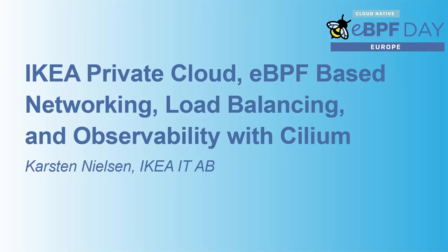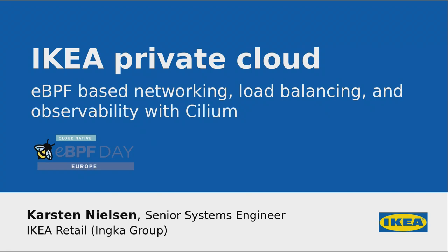I'm from IKEA. I work as a senior systems engineer at IKEA retail, also known as the Ingka Group.